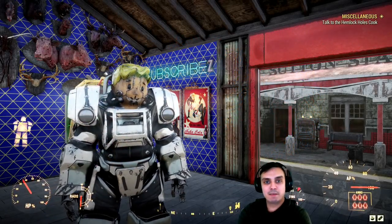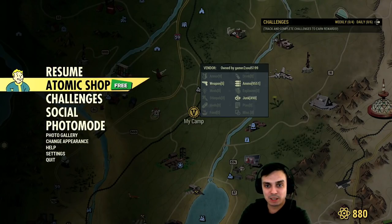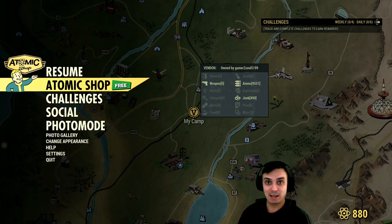Alright, let's navigate to the Atomic Shop and see what we got. I actually have my first impression here, so I'm really curious. I hope we're gonna get something epic because with these big news, you should give something cool, like a communist bundle or something in that area. Let's go.